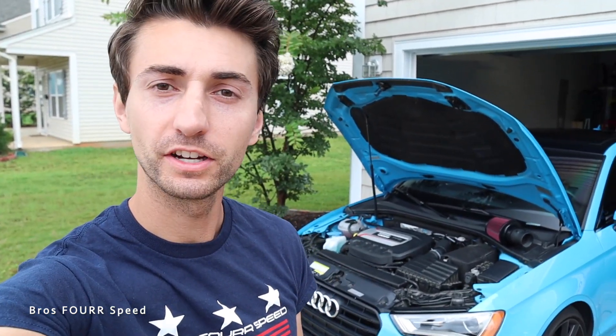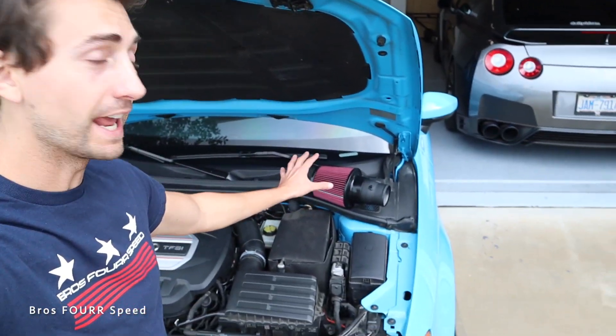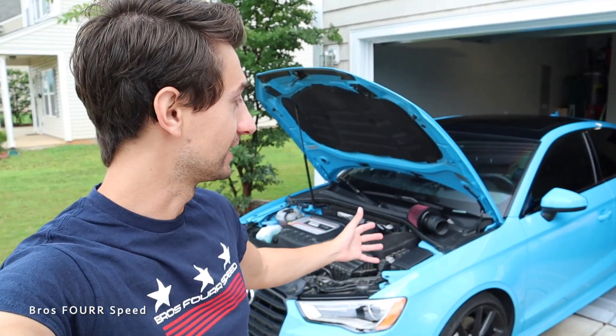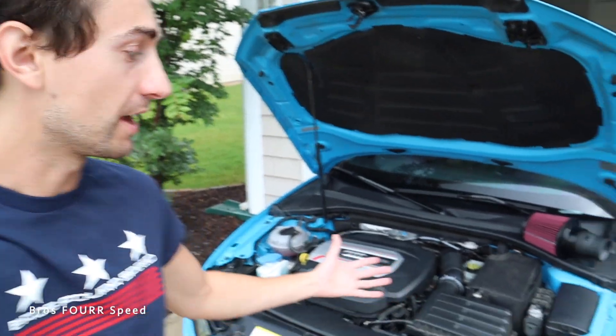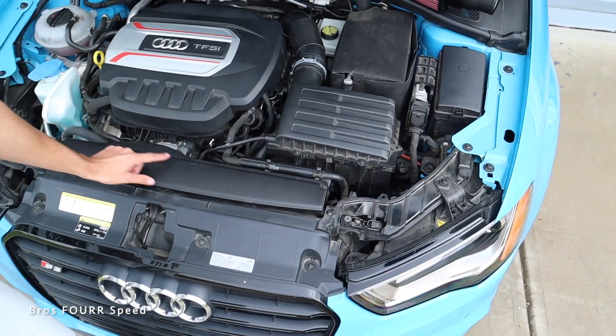Welcome back to the channel. Today we're doing a test I've wanted to do for a while, with quite a few comments about this topic. We're going to test it out using my 2016 Audi S3 — specifically, does an open air filter in your engine bay actually create a hot air intake? Does it give you hotter air intake temperatures because the filter is simply breathing in hot air from the engine bay compared to a factory intake? The S3's intake is a sealed plastic box connecting to a snorkel breathing in fresh air.